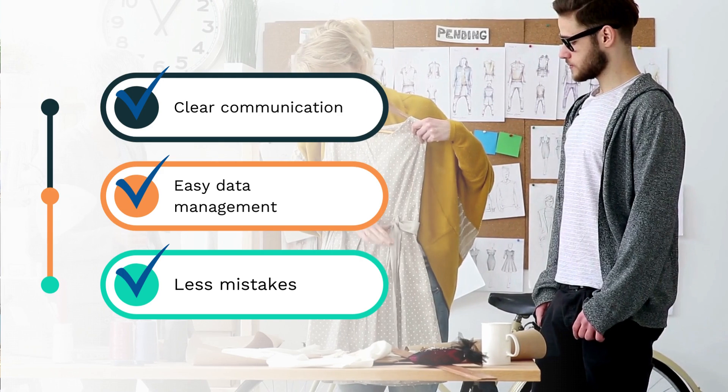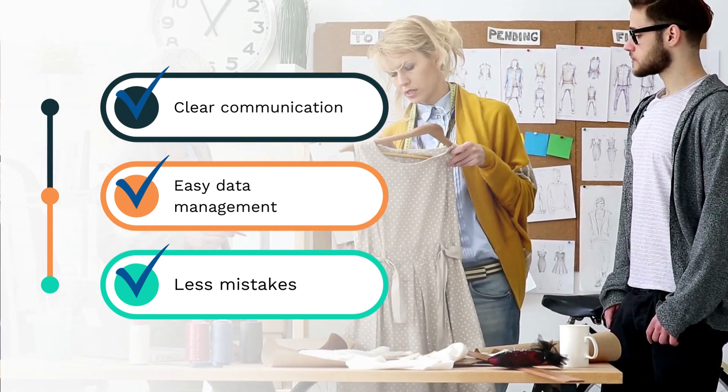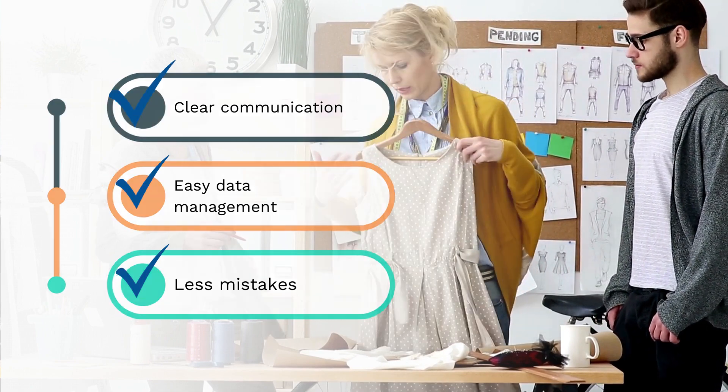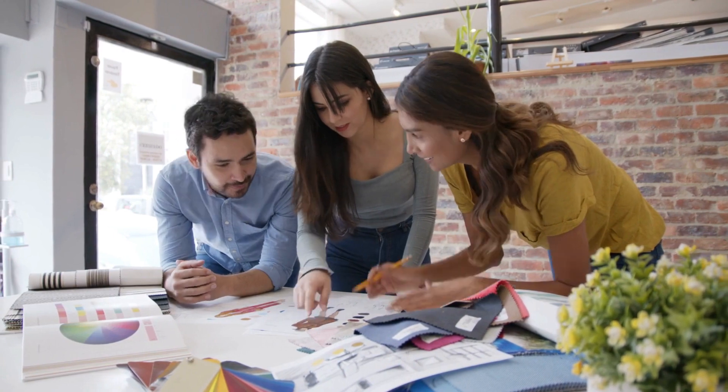Every time someone enters data into a spreadsheet — Excel plus email — there's the possibility of a typo, overwriting key data, missing something, or putting data in the wrong place. Implementing a PLM now lays the groundwork for future growth of your design team.